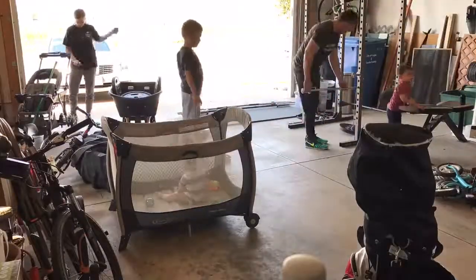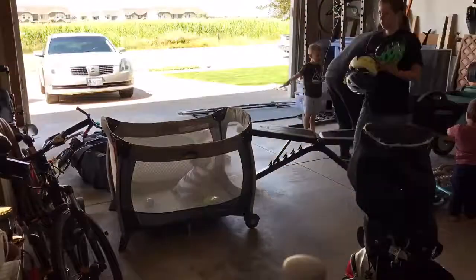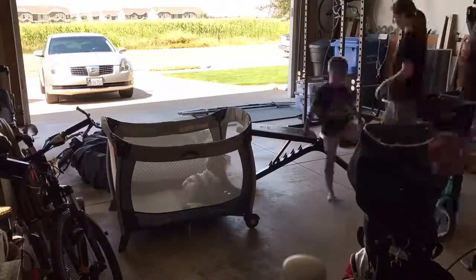We've got stuff scattered all over the garage. Trying to clean up with the three boys around is never an easy thing to do, but it sure makes things more interesting. Something you should pay special attention to during this part of the video is my dad trying to direct me as I pull the car into the garage.